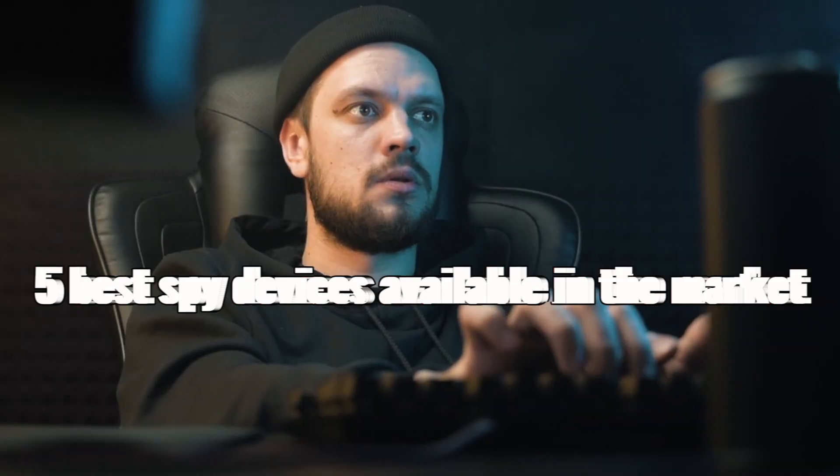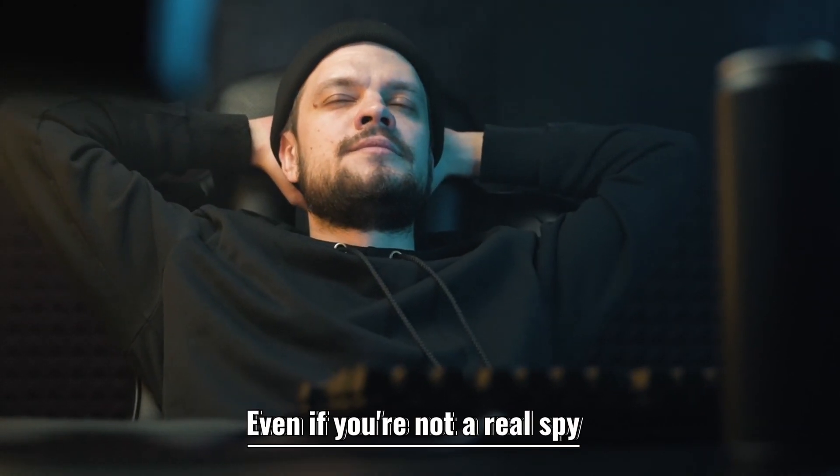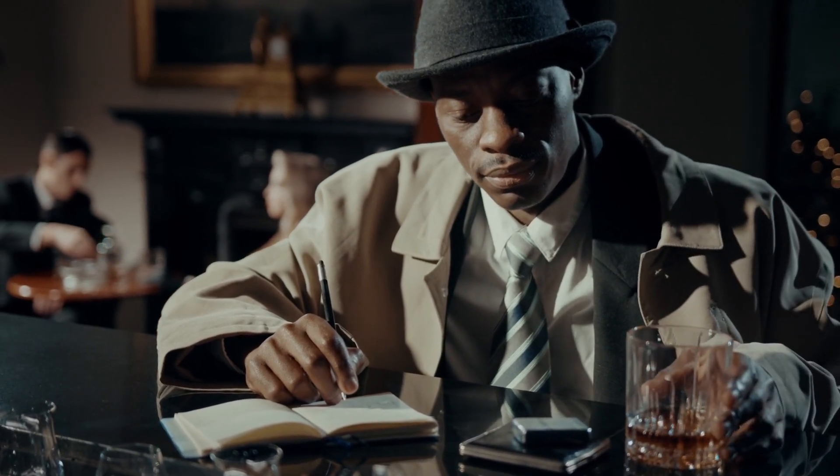In this video, we'll be featuring the 5 Best Spy Devices available in the market, which you can use even if you're not a real spy. So what are we waiting for? Let's get this started. Find out which spy device will work best for you.